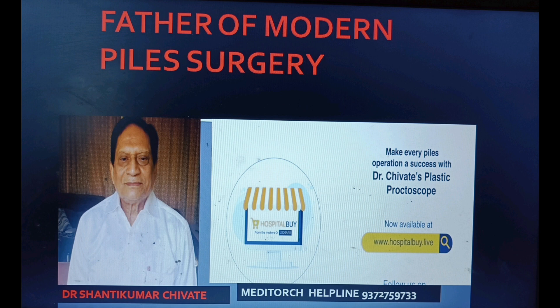Medical companies will not organize any operative or routine workshops for this procedure. It is solely through the work of Dr. Chivate over the last 20 years that he has established this procedure worldwide. If we are not going to celebrate the victories of our Indian heroes, then who will? He first introduced this concept of minimally invasive surgery in piles, so he is the father of modern pile surgery.